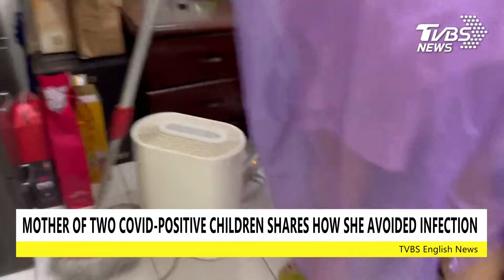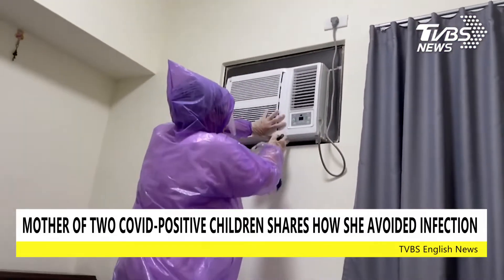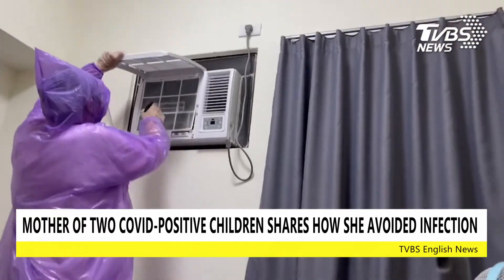Aside from wiping down anywhere her children would touch with diluted bleach, Juo also made sure the filters of the AC are disinfected as well to prevent the virus from circulating.